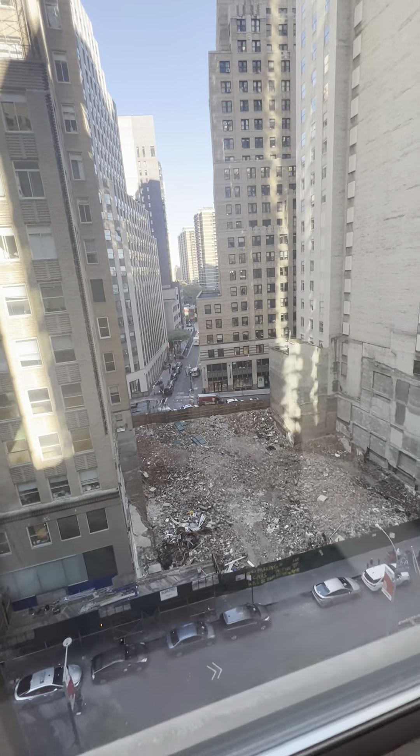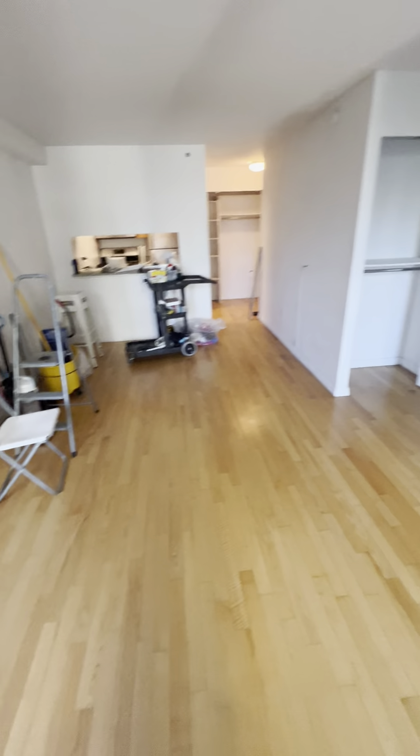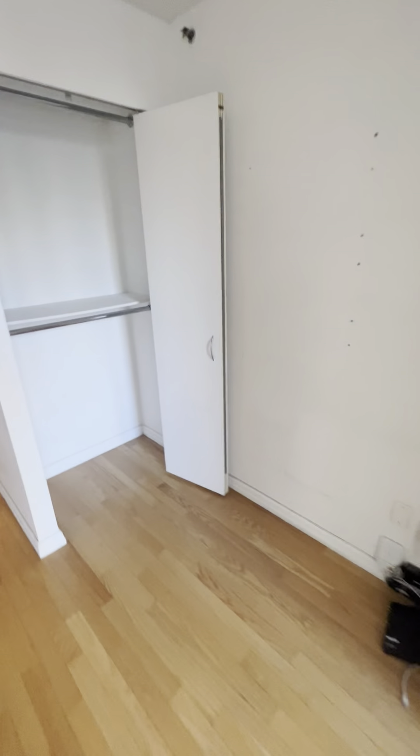And so you have a closet here, and then you also have a closet here by the entrance. Very nice. So lots of storage, plus another little closet space here, which is small. And here it is here.